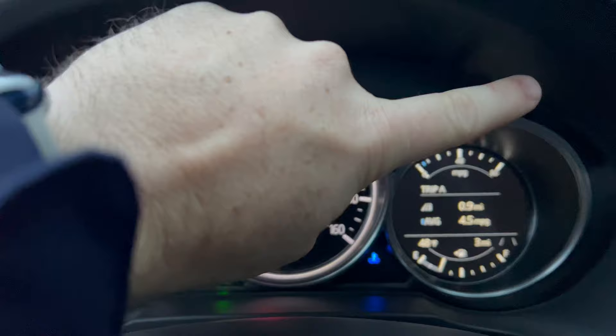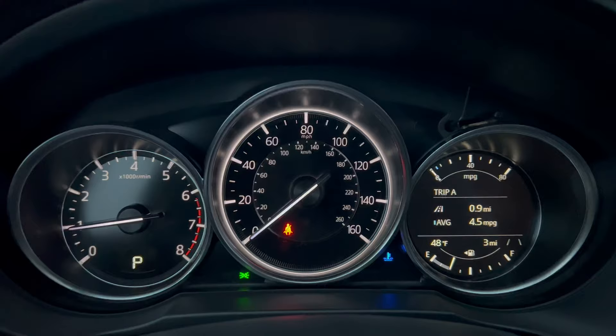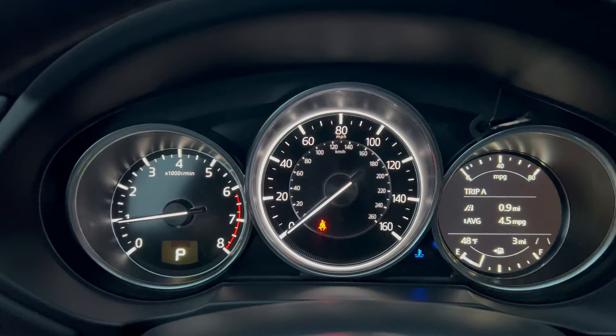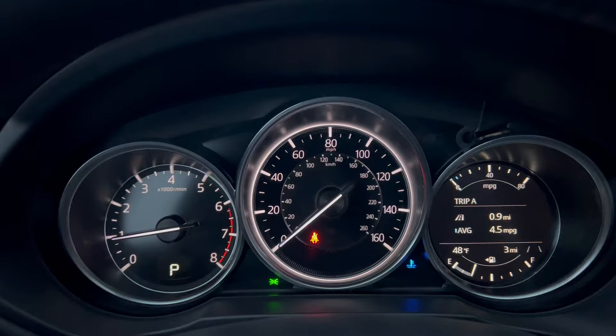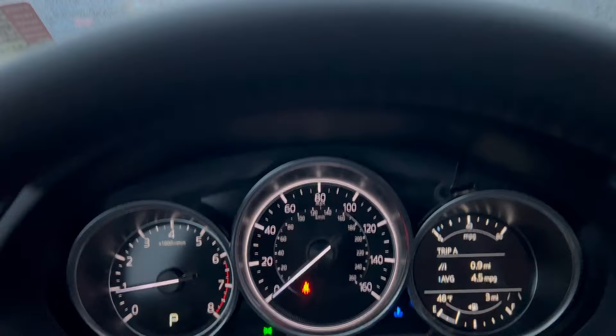We'll go ahead and push this here, and you can see this is the dimmer — bright and dim. My lights are on because automatic lights are on, so you can see this is with the lights off. It has a couple of different settings there. That's everything for the 2.5 S, the Select, the Preferred, and the Carbon Edition like this vehicle I'm sitting in.